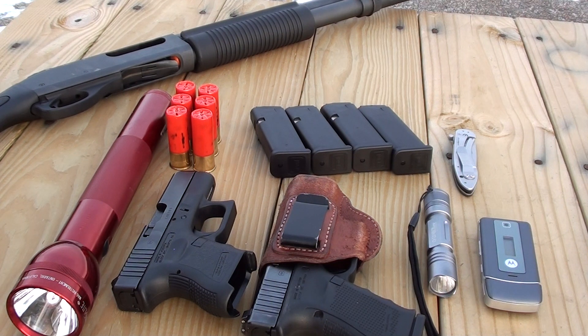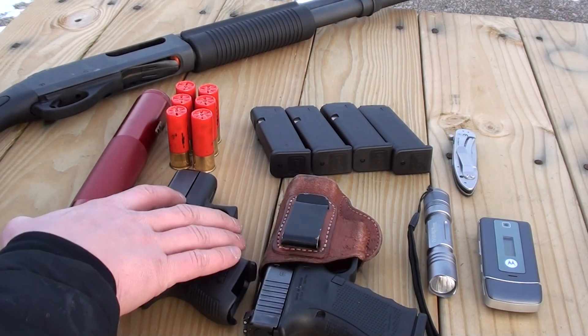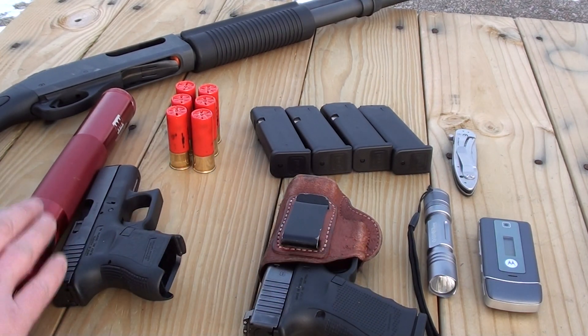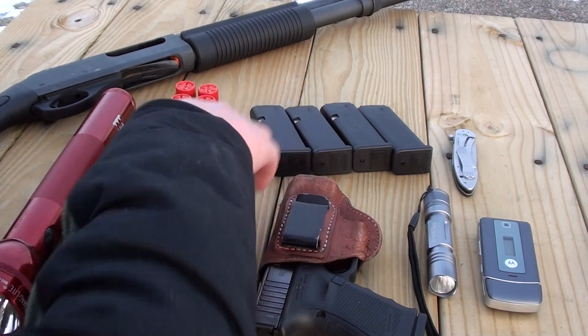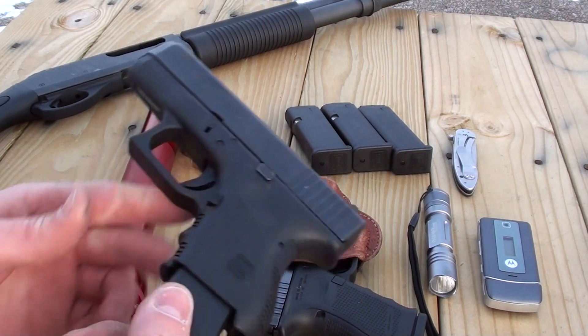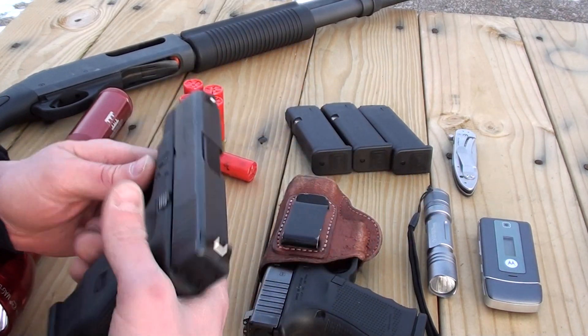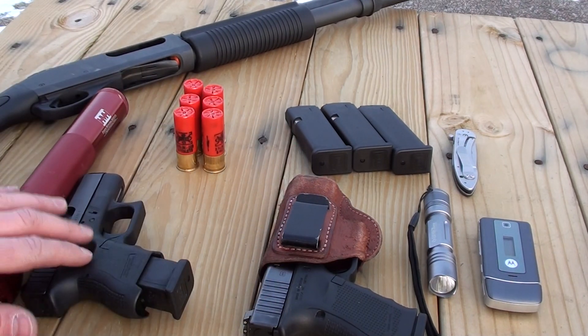To enter his contest, he wanted to know what our go-to bedside home defense weapon was. As you can see here, there are two pistols. This one, along with this mag light, stays on my woman's side of the bed — most of the time with a 13-round magazine in it, giving it a little bit more grip. And believe me, she knows how to use it.